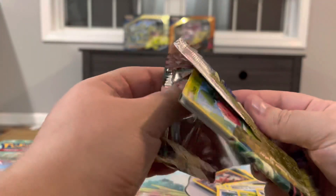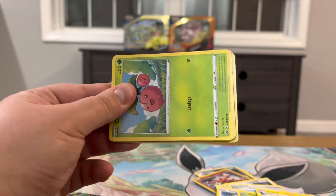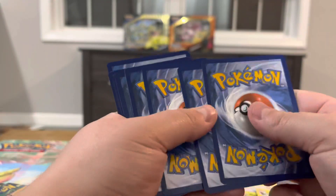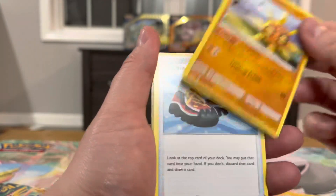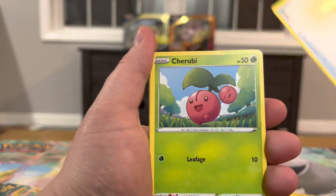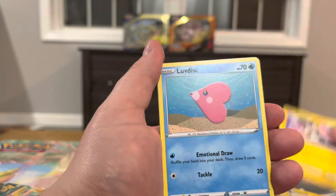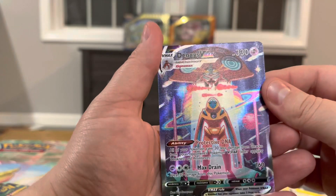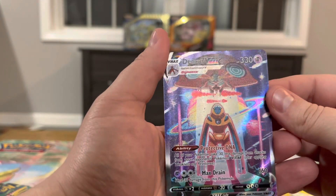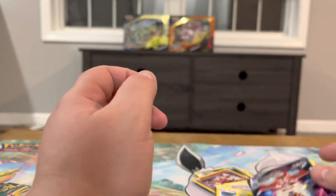The nice thing about opening a new set is I have absolutely none of this stuff, so everything I'm pulling is going to be going in the binder, which always feels good. Pack three: Great Ball, Solrock, Trekking Shoes — I absolutely love the new art for that — Cherubi, Exeggcute, Energy Retrieval, Emolga, Love Disc. Yo, this thing is sick looking — oh my gosh, the Deoxys VMAX looks like it's getting abducted by the orb! That's crazy. And then a Dubwool non-holo.